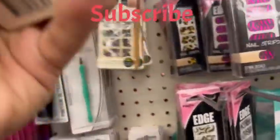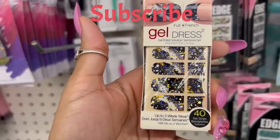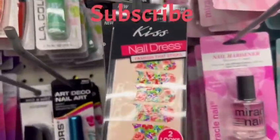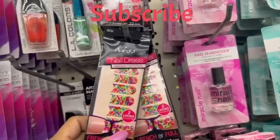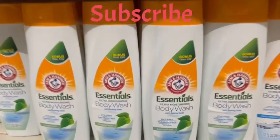Then they had these boxes of Kiss Gel as well, which you all know is worth more than six dollars. There's another one there and they had quite a large stock. Here we have some body wash.